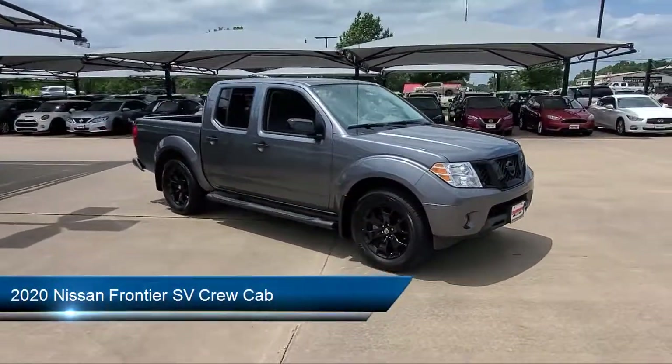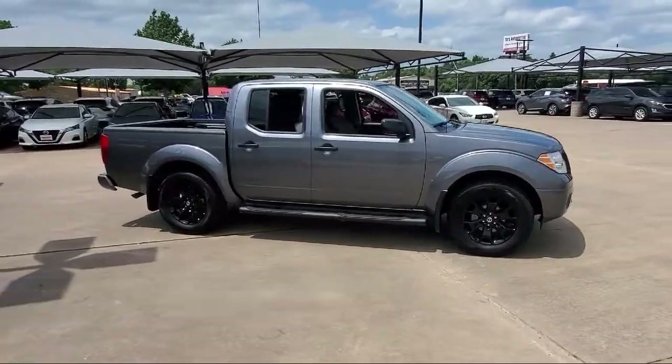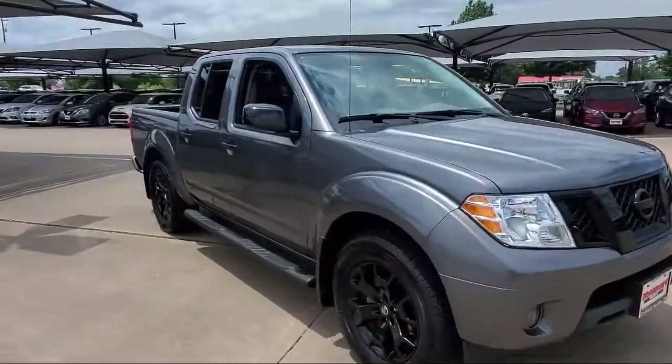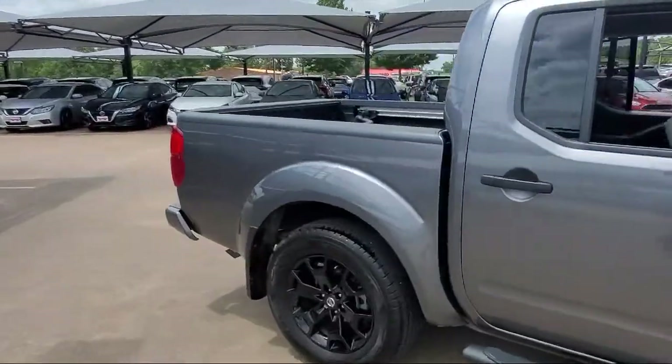It comes equipped with split fold-down rear seat, dual front side impact airbags, keyless entry, tire pressure monitoring system, alloy wheels, heated front seats, and rear view camera.